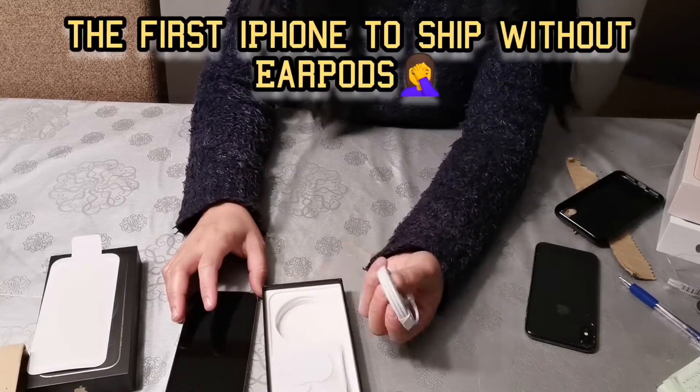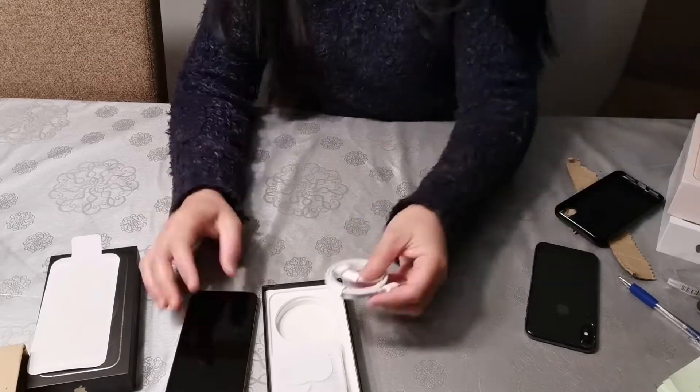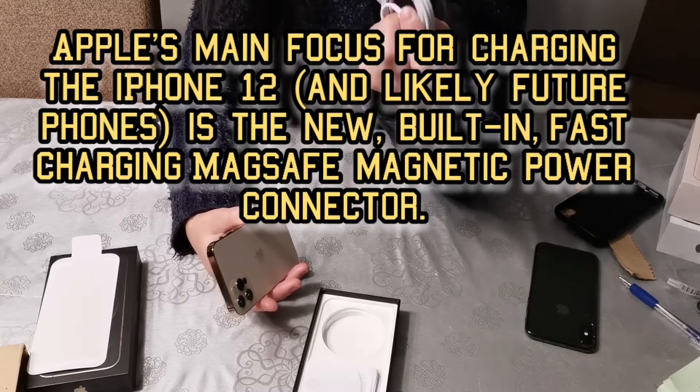The new charger — the new one. It would work if you have an Apple phone, so you can use that.